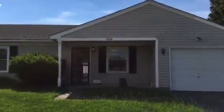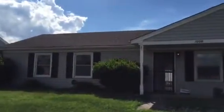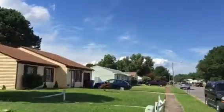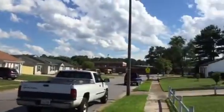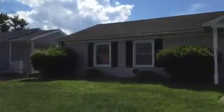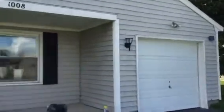Today is August 18th and we're at 1008 Sir Gawain Drive in Chesapeake. This is a nice three-bedroom, two-bath ranch home with 1,300 square feet. Nice little community, and right over there is Camelot Elementary School. It does have a single car garage attached, a nice sunroom on the back, and a big shed in the back yard.